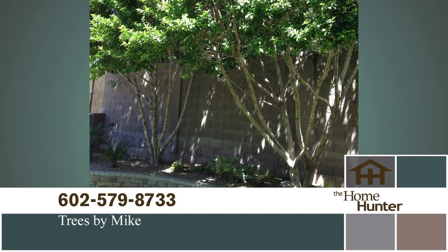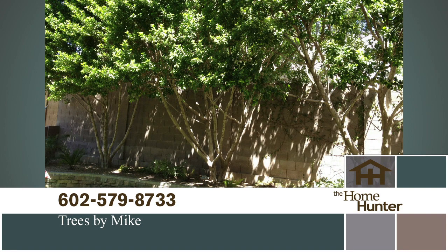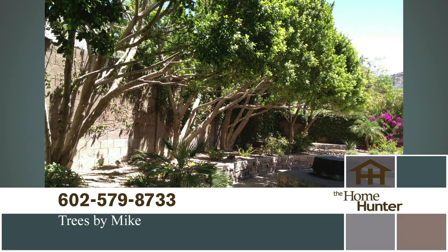Are your trees getting a little out of hand and you don't know who to call? Pick up the phone and call Trees by Mike today at 602-579-8733. Mention The Home Hunter and get an extra 10% off any job that's $500 or more. They do fantastic service. Call today at 602-579-8733 or visit treesbymike.com.